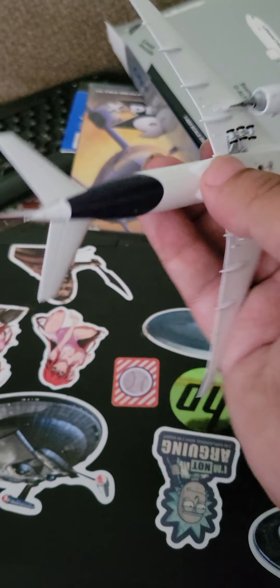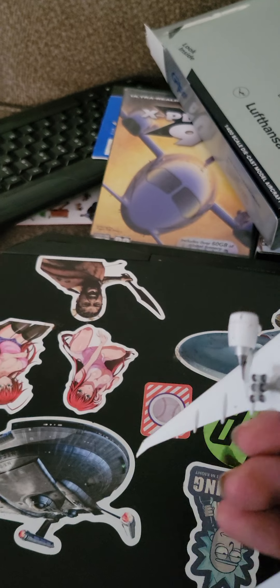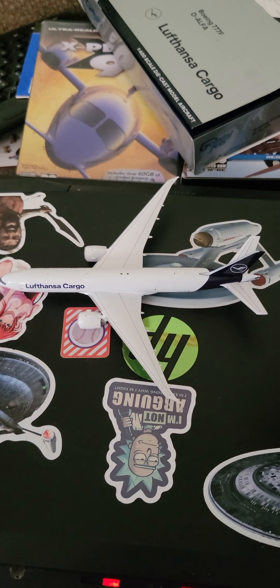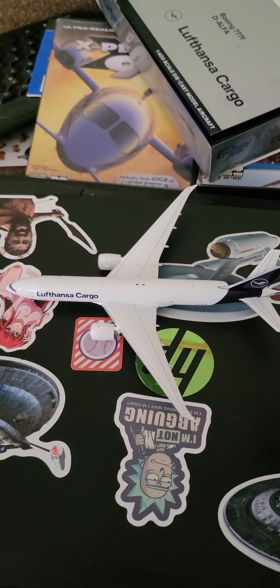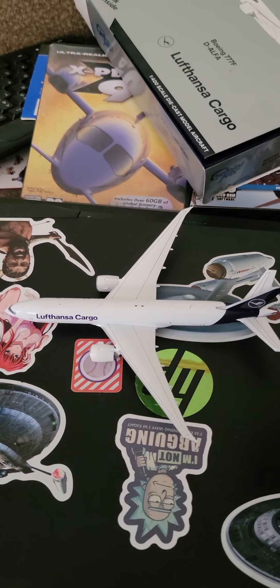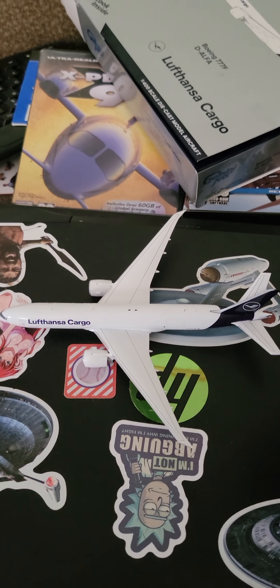There's the backside. So that's the Lufthansa 777 Cargo from Gemini Jets. I hope you guys enjoy. Have a good day.